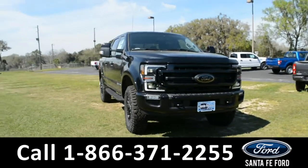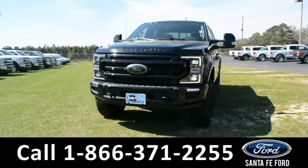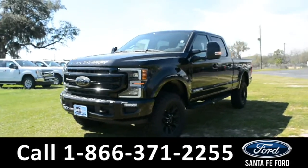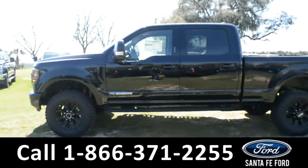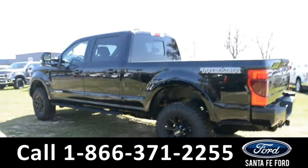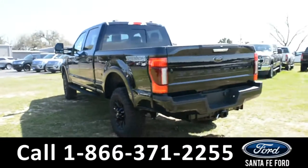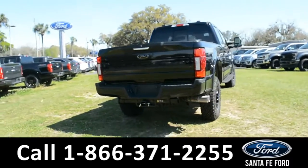This is the 2021 Ford F-250 Lariat. This vehicle has tow hooks, fog lights, alloy wheels, remote keyless entry, keypad door locks, tinted windows, running boards, and a hitch receiver. For more information about this vehicle, you can visit us online at SantaFeFord.com to view the window sticker.